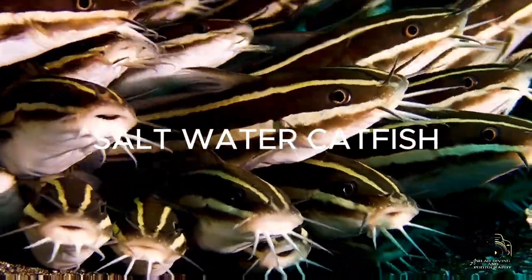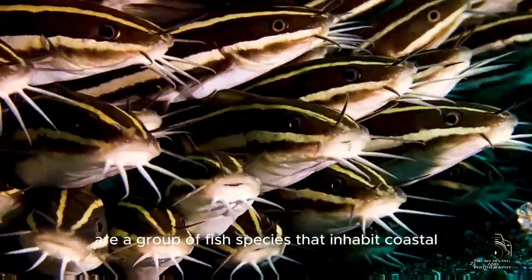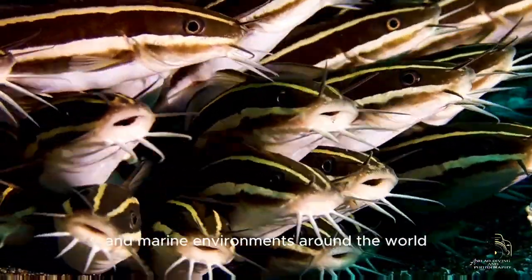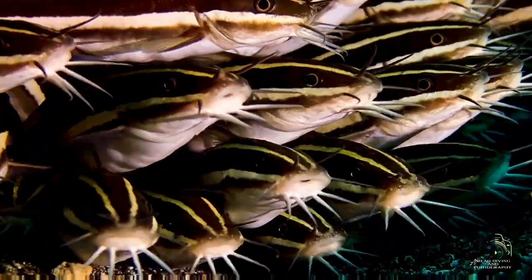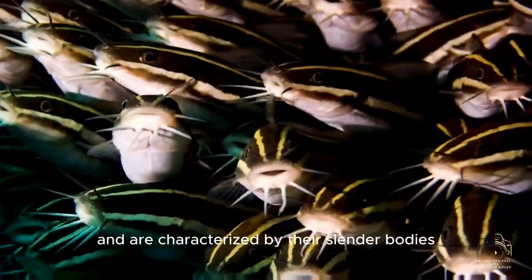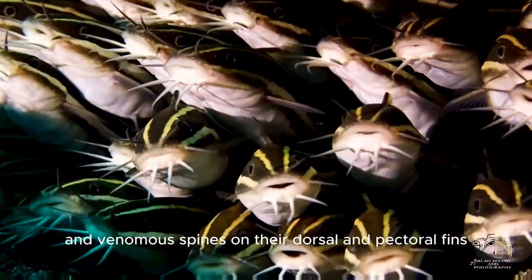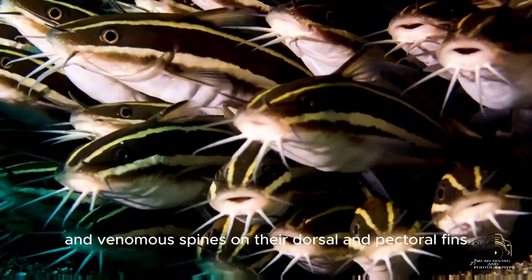Saltwater catfish, also known as marine catfish, are a group of fish species that inhabit coastal and marine environments around the world. They belong to the family Ariidae and are characterized by their bodies, barbels — whisker-like appendages around the mouth — and venomous spines on their dorsal and pectoral fins.